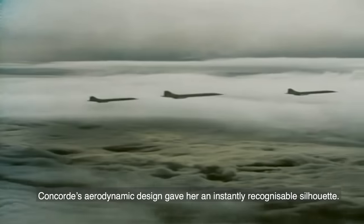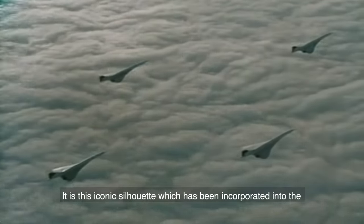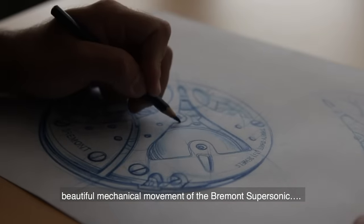Concorde's aerodynamic design gave her an instantly recognizable silhouette. It is this iconic silhouette which has been incorporated into the beautiful mechanical movement of the Bremont Supersonic.